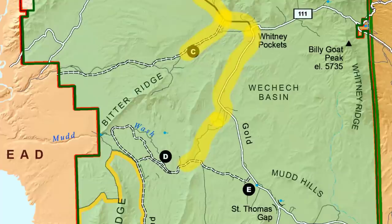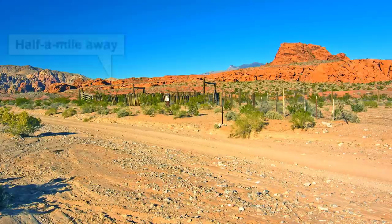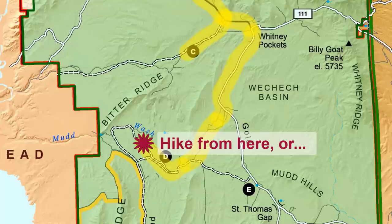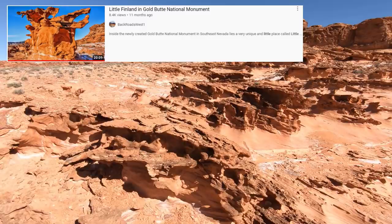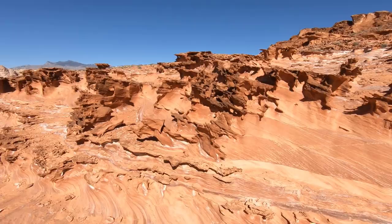Heading down the road another mile, we'll pass an old corral on the right. Close by here, about a half mile away but not visible from the road, is one of the most popular destinations in Gold Butte — Little Finland. You can park here and walk to Little Finland, or what most people do is take a road further down that gets closer to it. Little Finland is an incredibly special place — see our separate virtual video tour for more details on how to get there and to see the spectacular, delicately shaped fins formed out of the Aztec Sandstone.